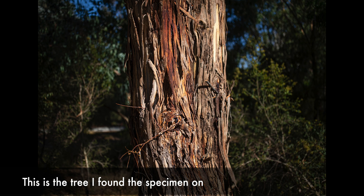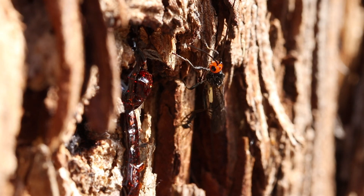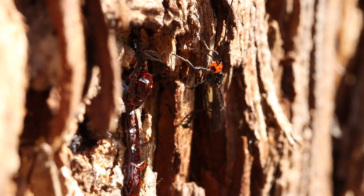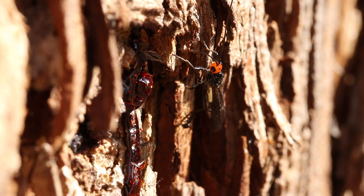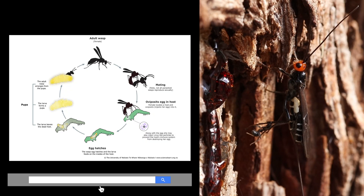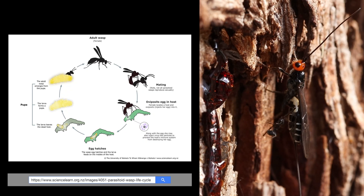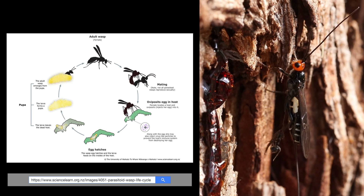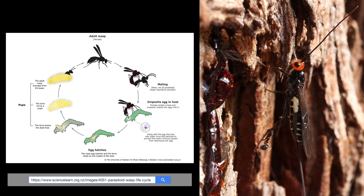The ovipositor is long, about the same length of the body. Brackenid wasps are normally found in heavily wooded areas such as forests and wetlands. Due to rapid urbanization, forests have reduced significantly in size, so they can also be found these days in many gardens. A little bit about their life cycle and reproduction: the life cycle of a brackenid wasp involves the full metamorphosis cycle, starting from wasp eggs to larva, then pupa, and finally the adulthood or imago stage.